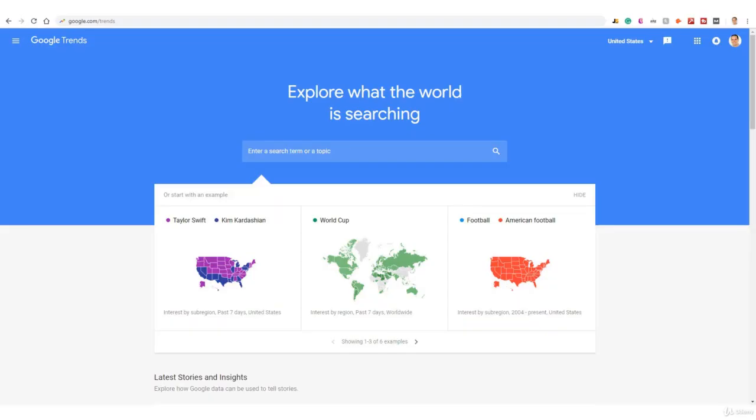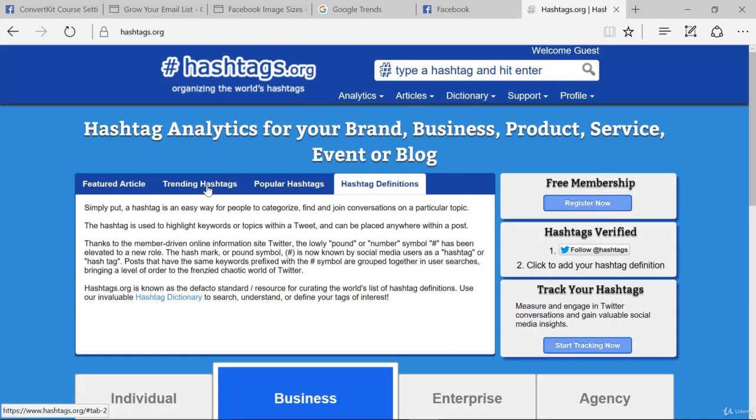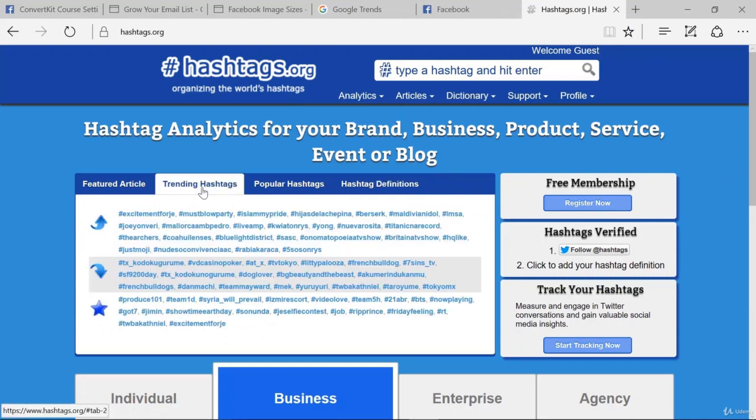To find trending topics and trending hashtags, I like to use sites like google.com/trends, so you can see what's trending today, this month, this year, and include these keywords within your Facebook posts. You can also use sites like hashtags.org to look at popular hashtags and trending hashtags and include those in your posts as well.